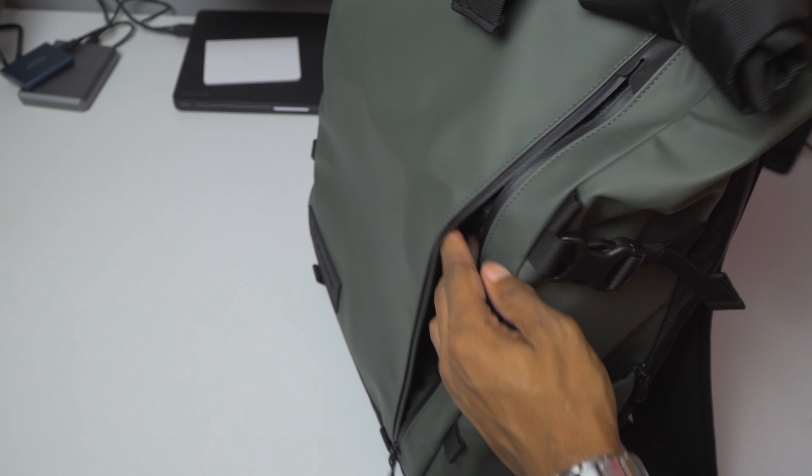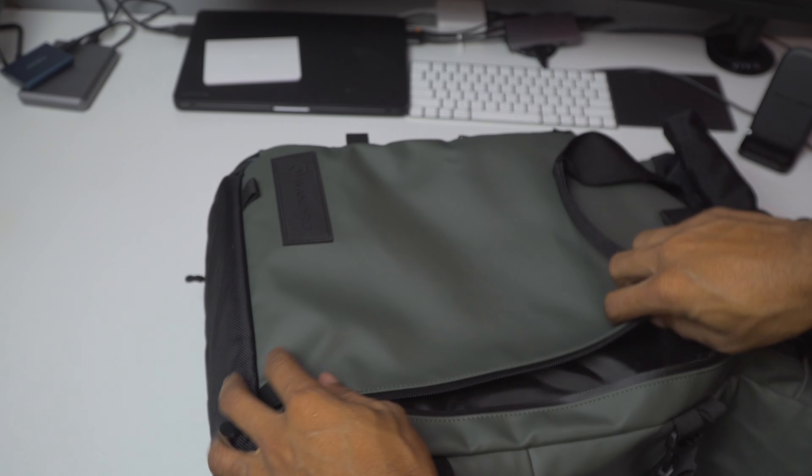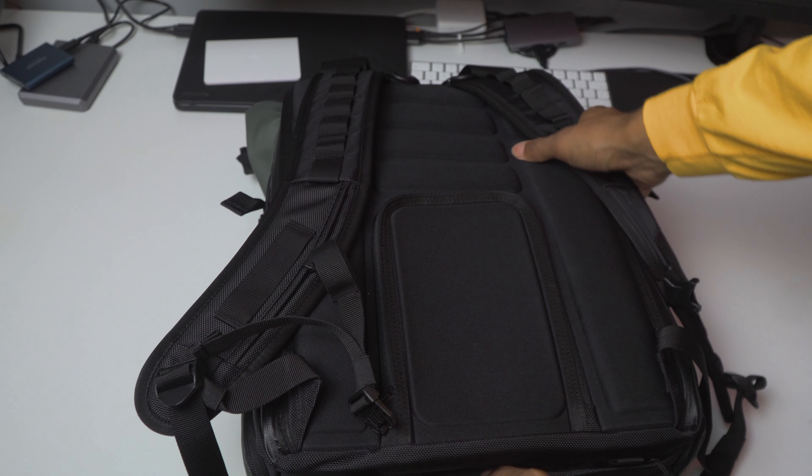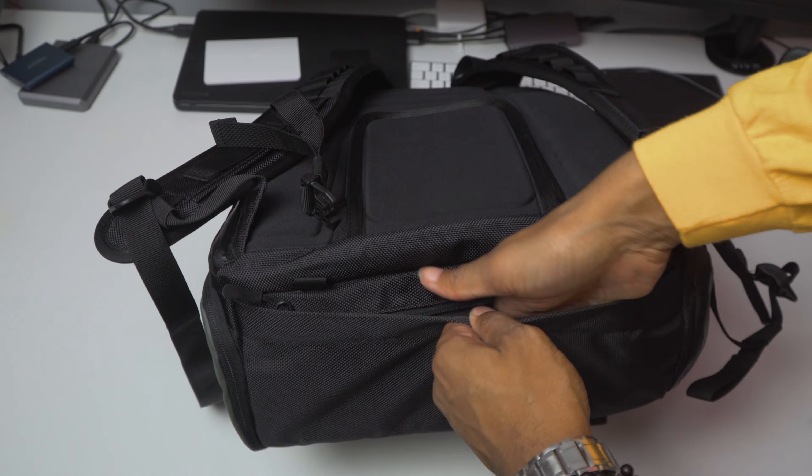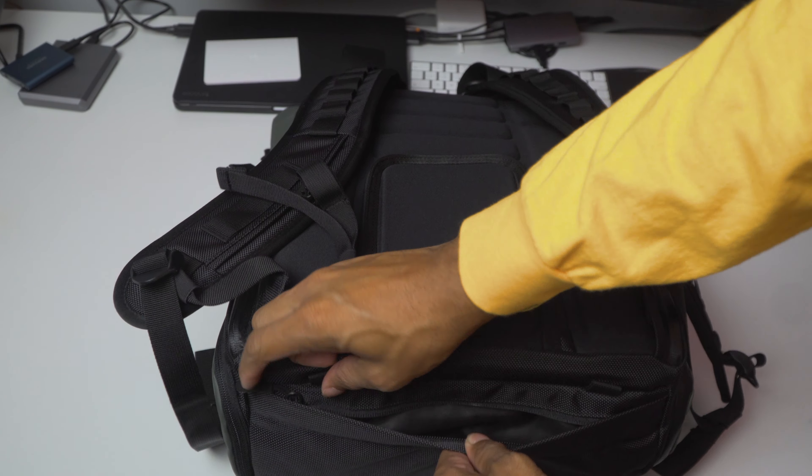This bag actually has a lot of functions — with weatherproofing zippers and various options it could be a daily carry bag, a camera bag, or a single-bag travel solution. There's also an optional rain fly that can be stored at the bottom of the bag.